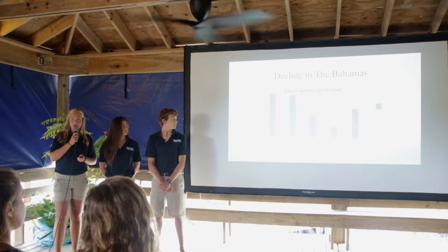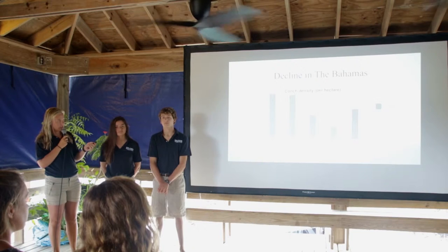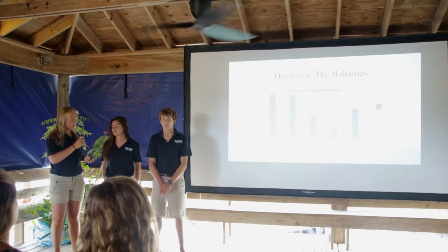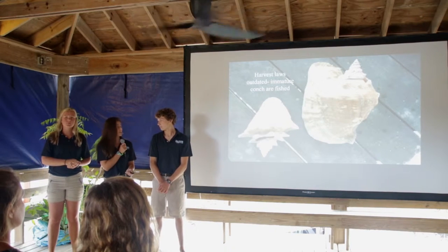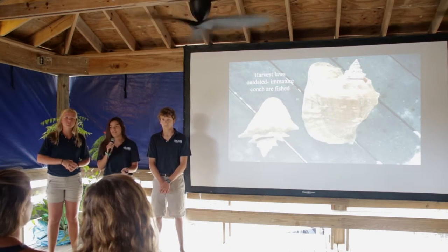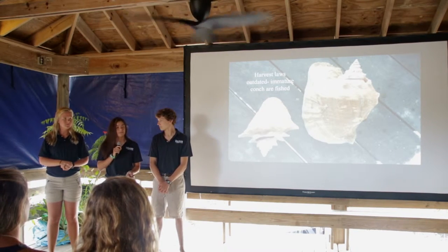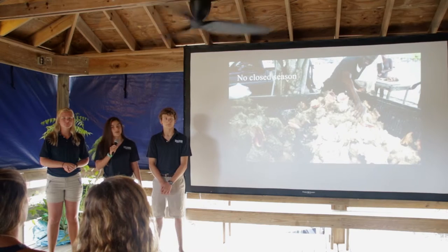Conch have been significantly declining in the Bahamas since 1993. As shown on this graph, the dark gray shows 1993 and the light gray shows 2014, and at all sampled depths there's been a significant decrease in the conch population. Other contributors to conch decline are outdated harvest laws which state that conch can be legally harvested if they have a flared lip. However, legislation does not follow current scientific research, which says conch are not sexually mature until they have a 15 millimeter lip thickness — the size of a Bahamian penny. Additionally, there's no closed season, which means conch do not have time to replenish their population.